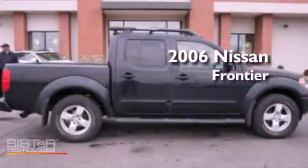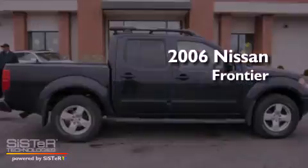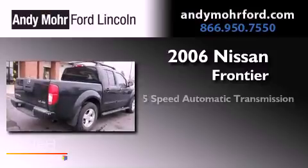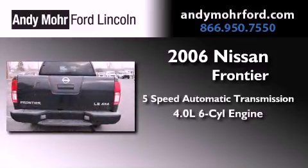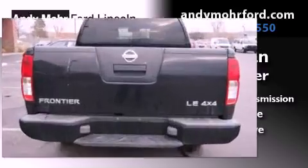This is a 2006 Nissan Frontier. This truck has a 5-speed automatic transmission, a 4.0-liter V6, and 4-wheel drive.